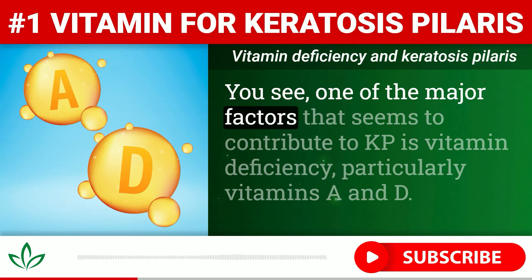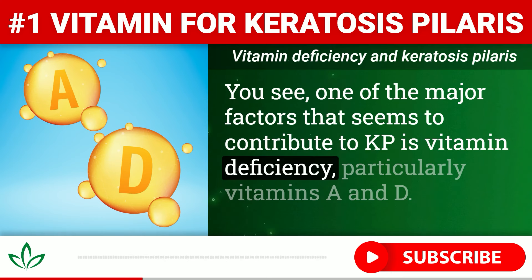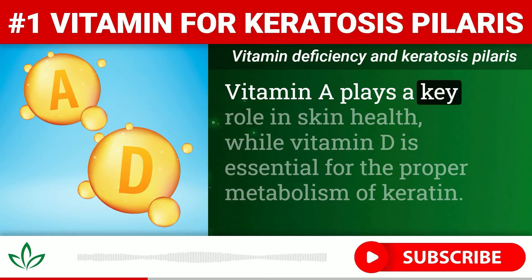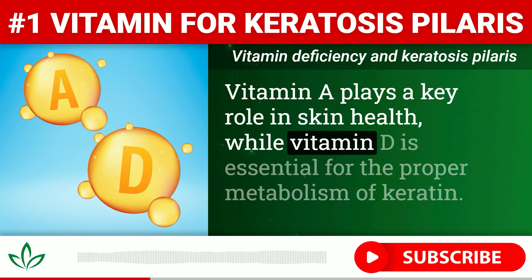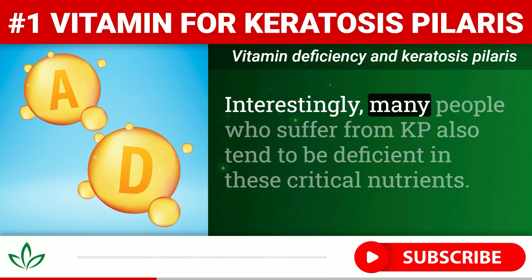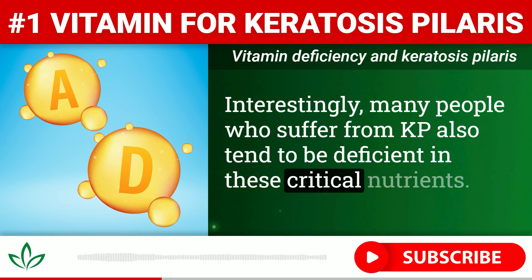You see, one of the major factors that seems to contribute to KP is vitamin deficiency, particularly vitamins A and D. Vitamin A plays a key role in skin health, while vitamin D is essential for the proper metabolism of keratin. Interestingly, many people who suffer from KP also tend to be deficient in these critical nutrients.